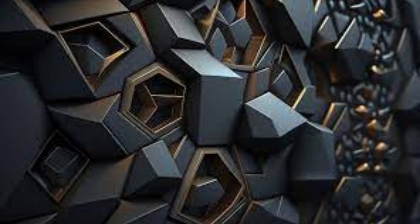From geometric patterns that pop out from the wall to intricate nature-inspired motifs that seem to come to life, the options are virtually limitless.